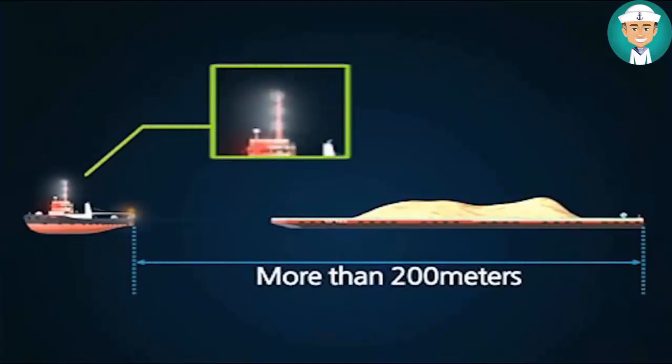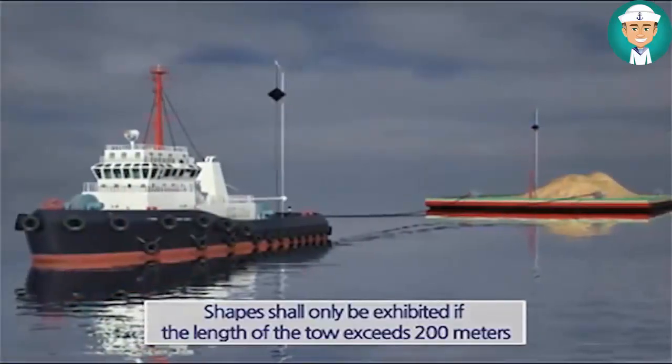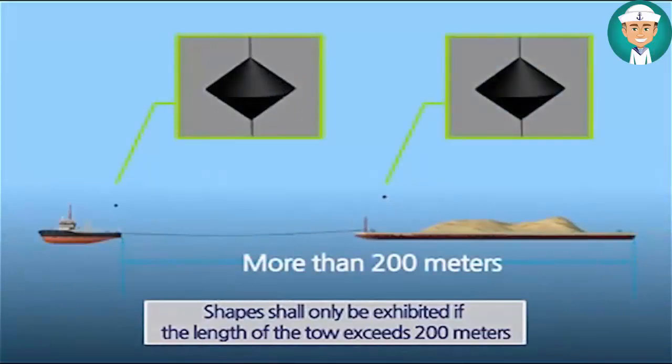Shapes shall be exhibited if the length of the tow exceeds 200 meters. In this case, a diamond shape shall be exhibited at the place where it can best be seen from both the towing vessel and the vessel or object being towed.